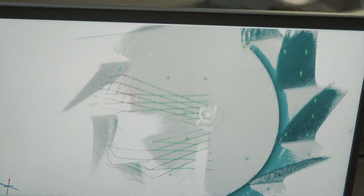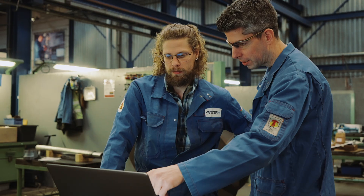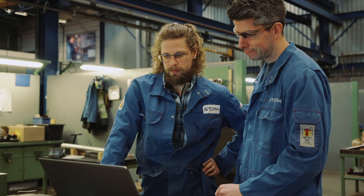At the moment our vision with 3D scanning is mostly digital warehousing. It gives us the opportunity to scan the parts during a revision in a short time, and to possibly produce the parts at a later stage when the customer actually needs them.